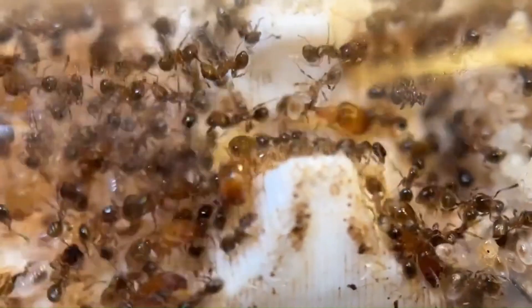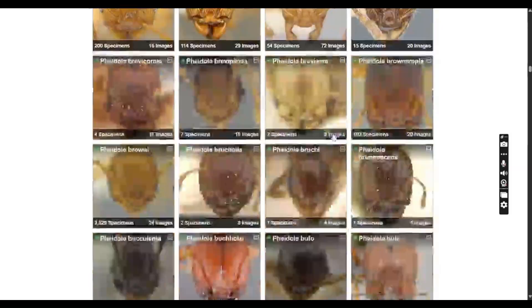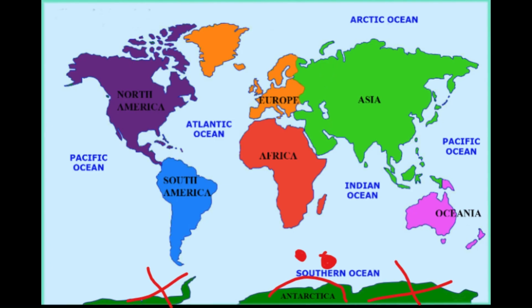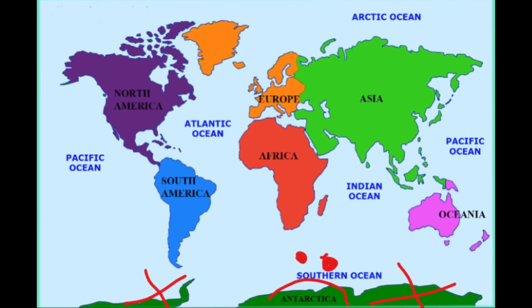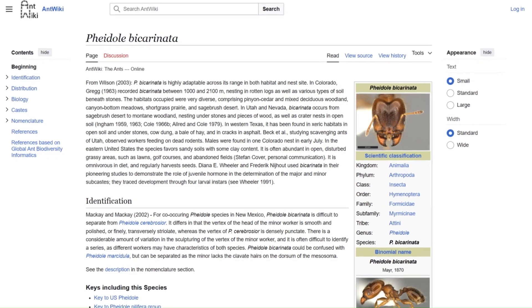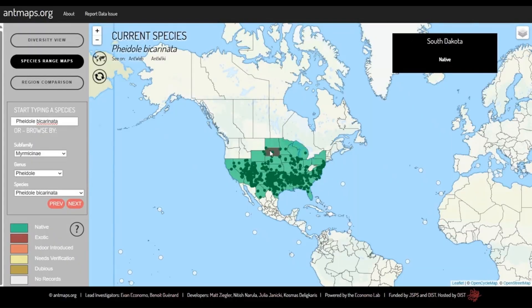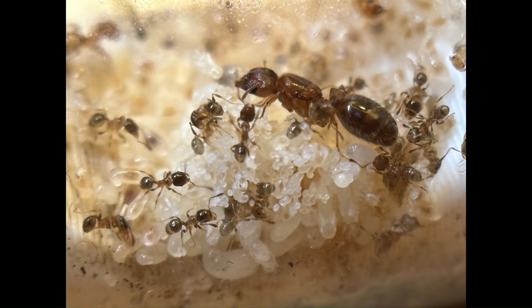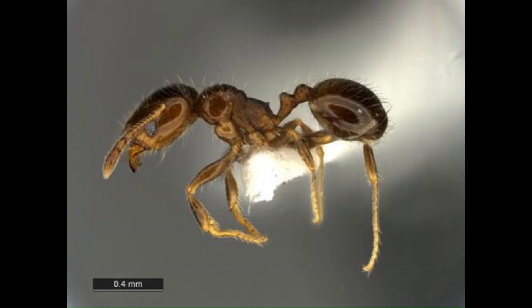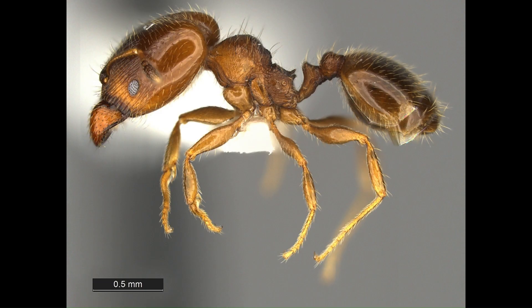Pheidole is one of the most successful ant genera in the world, with over 1,200 species and subspecies living on all six continents where ants are found. My colony is of the species Pheidole bicarinata, one of the most widespread in all of North America. They're a fun-sized Pheidole, with workers being only 2mm long and majors being 3mm.